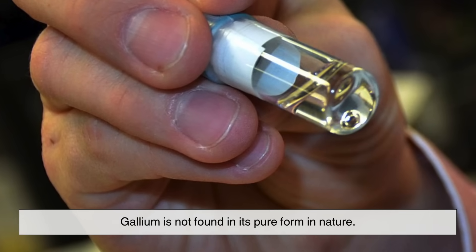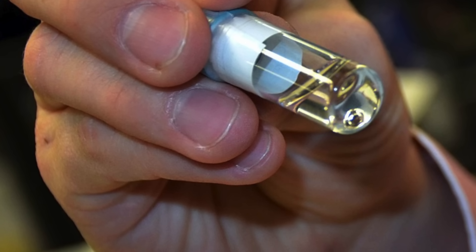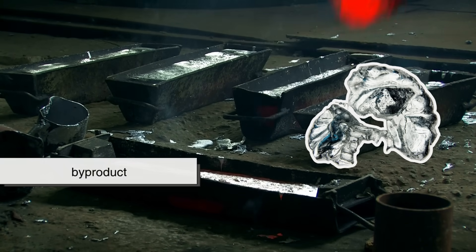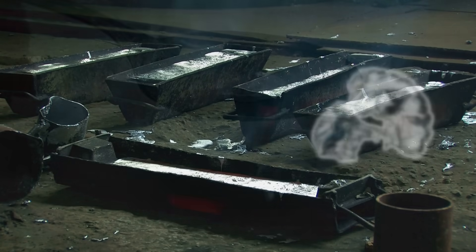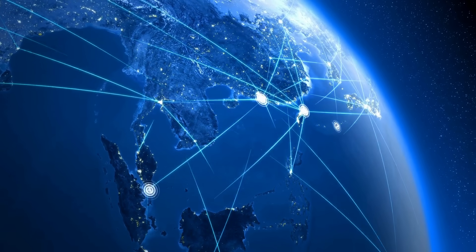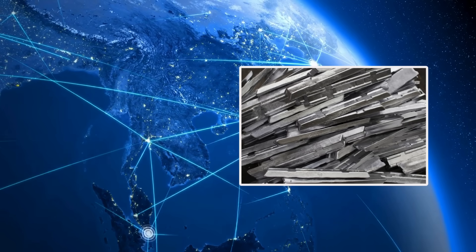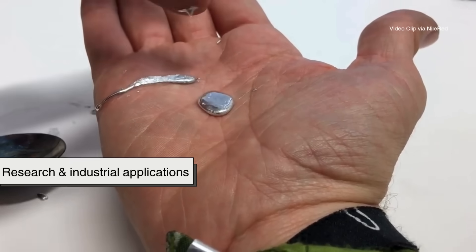Gallium is not found in its pure form in nature. Instead, it exists in trace amounts within minerals like bauxite and sphalerite, which are primarily mined for aluminum and zinc. Gallium is extracted as a byproduct of processing these ores. Despite its relative scarcity in raw form, gallium is not classified as a rare earth element. Global production is modest but stable, with most gallium being recovered during the aluminum refining process, making it available in sufficient quantities for both research and industrial applications.